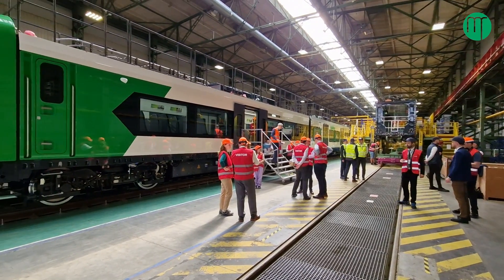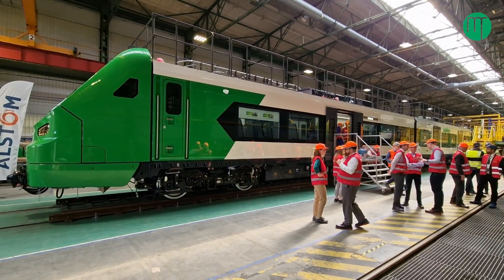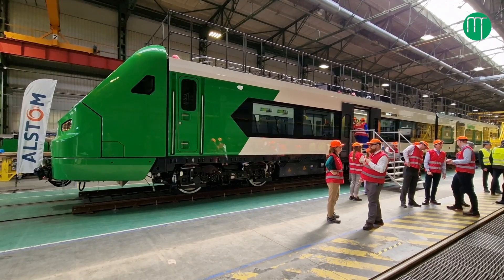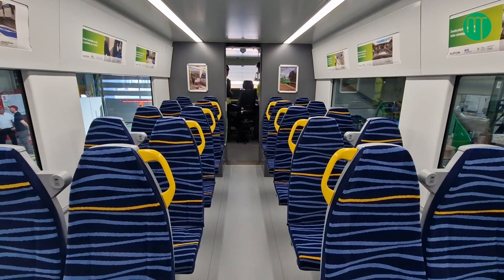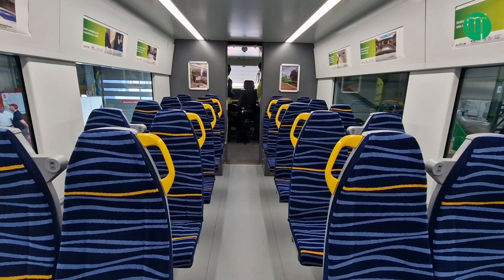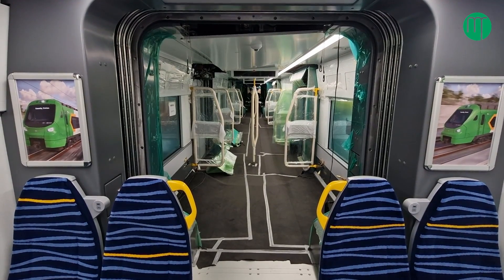In terms of what the public are going to experience in Dublin, it's going to be a completely different passenger experience. The trains are going to be much lighter, brighter, seem a lot wider, with much bigger windows and open gangways all throughout the train. In terms of passenger security and safety, that will only add to the ambience.